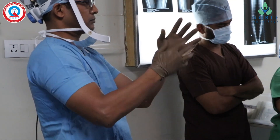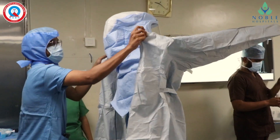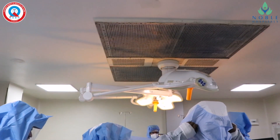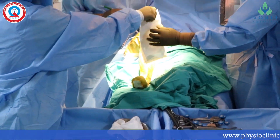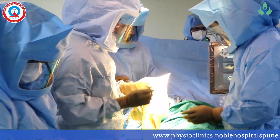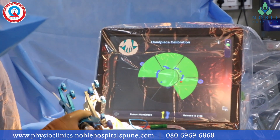We use all sterile disposables. Operation rooms are equipped with advanced technology like linear flow. Going to the actual surgery part, you can see array and tracker attached to the bones to give information to the robot.